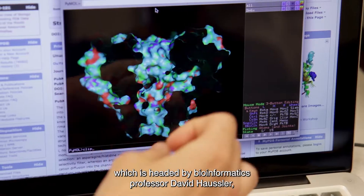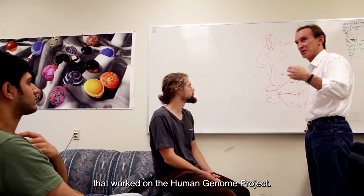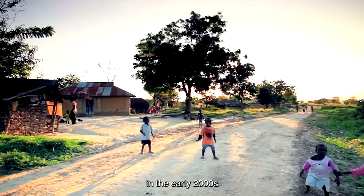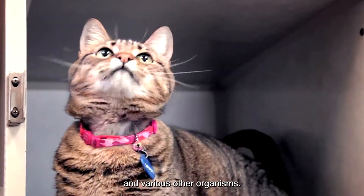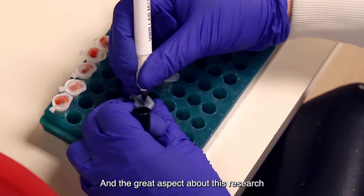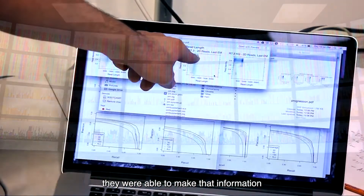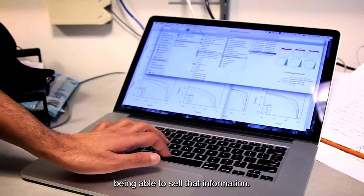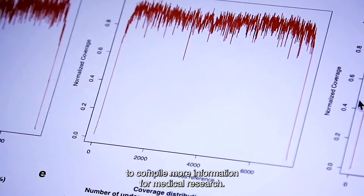There is also the UC Genomics Hub, which is headed by bioinformatics professor David Haussler, who was actually part of the graduate student program that worked on the Human Genome Project. The Human Genome Project was essentially a coding research project in the early 2000s that helped to decode the human genome and various other organisms, including flies and monkeys. Because UC Santa Cruz is a publicly funded institution, they were able to make that information available to the public and the rest of the world for free, rather than a private company being able to sell that information. And to this day, students and faculty are working together to compile more information for medical research.